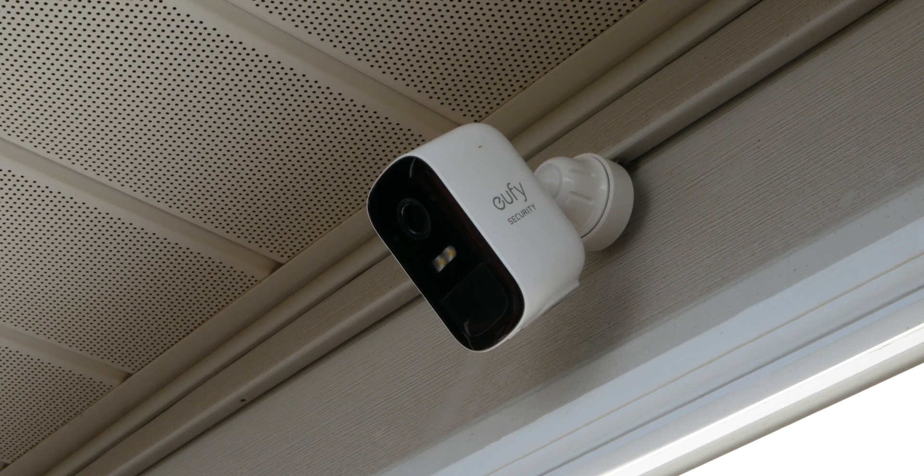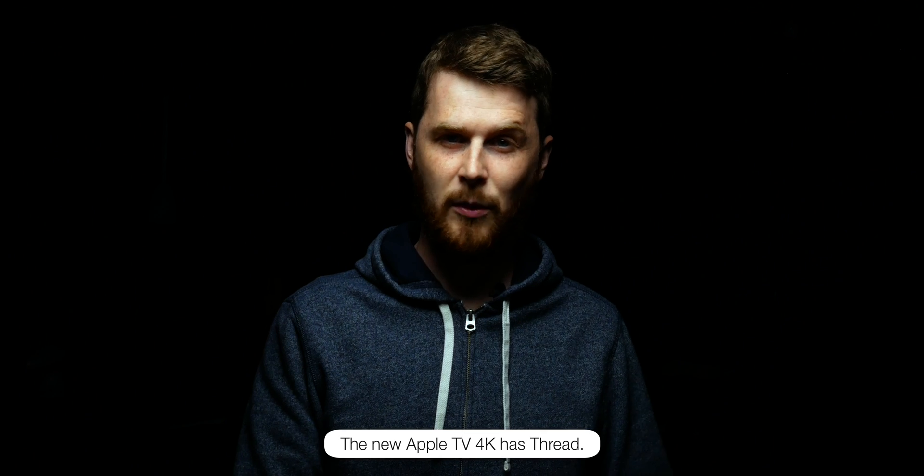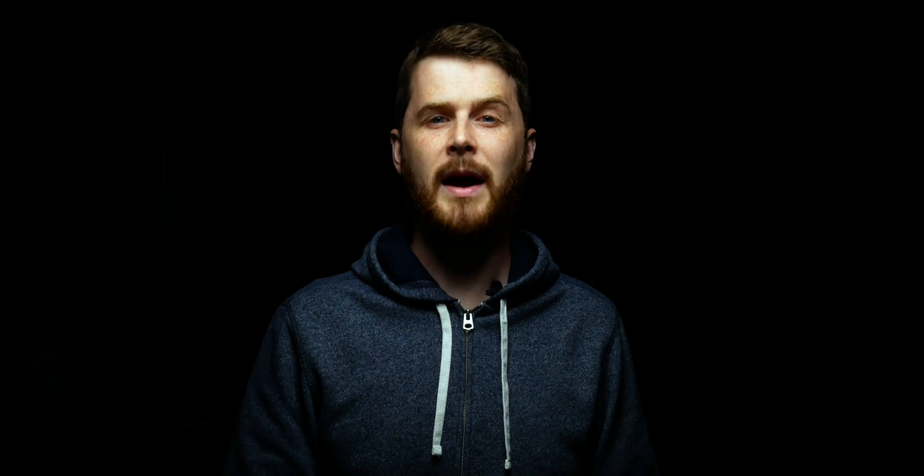I have some Philips Hue stuff and Eufy cameras and they both have their own separate hubs to communicate through. With Thread, you basically can buy a single hub that will communicate with all your devices, no matter what brand. For HomeKit, this hub is the HomePod Mini. This may change in the future with possible new Apple TVs and HomePods rumored, but for right now, you need a HomePod Mini to make Thread happen in HomeKit.